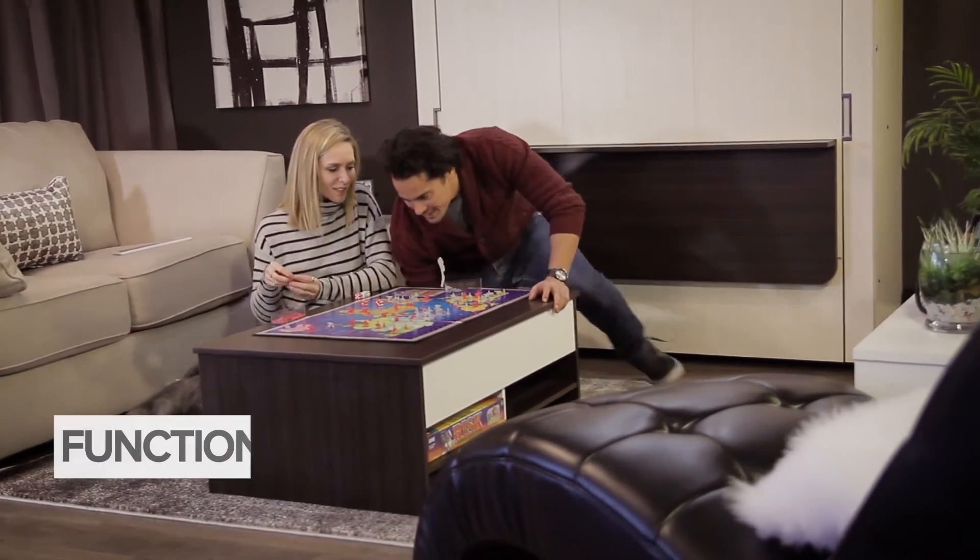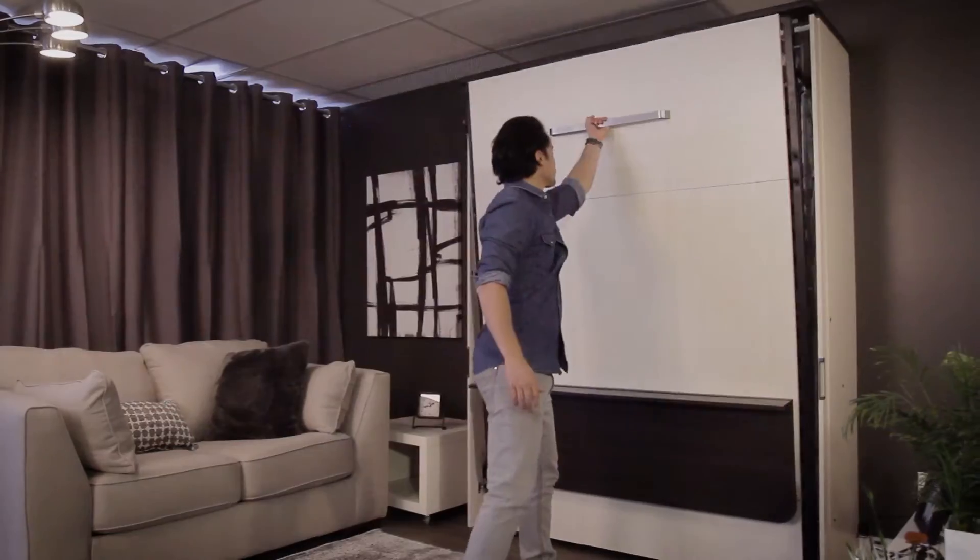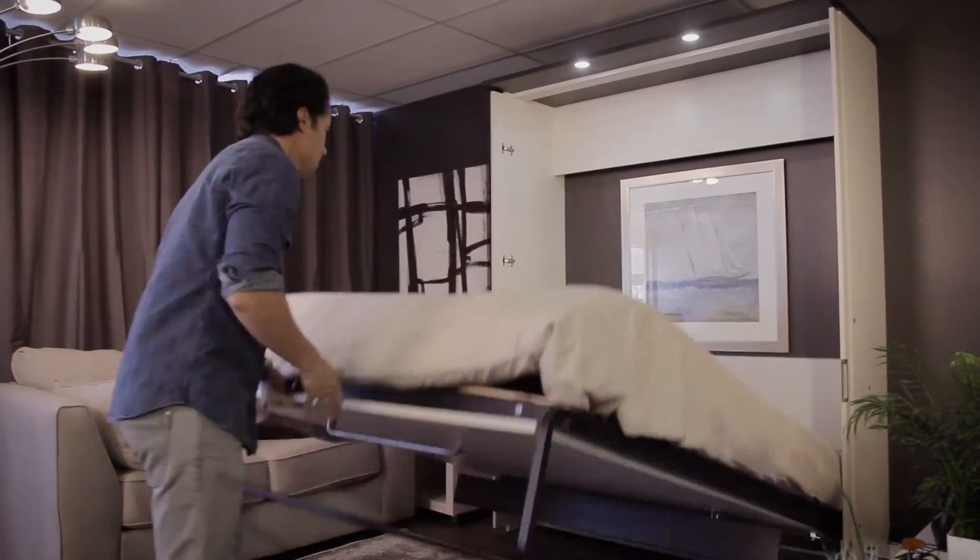When closed, the Lumina wall bed makes your room functional, and in the blink of an eye, it turns into a very comfortable bed.